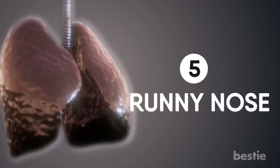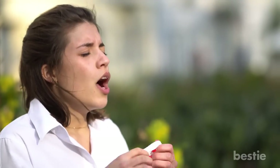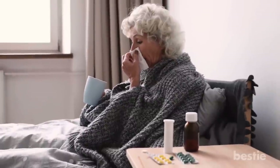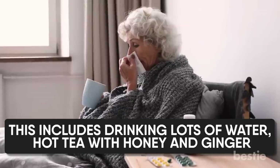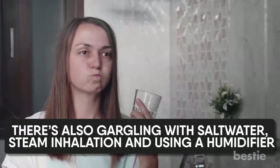Runny nose. This is one of the more irritating symptoms and affects everyone, which is why it's important to cover your mouth and nose while sneezing and coughing. Flu and runny nose may occur immediately. You can try out a few home remedies for a speedy recovery, including drinking lots of water, hot tea with honey and ginger, gargling with salt water, steam inhalation, and using a humidifier.